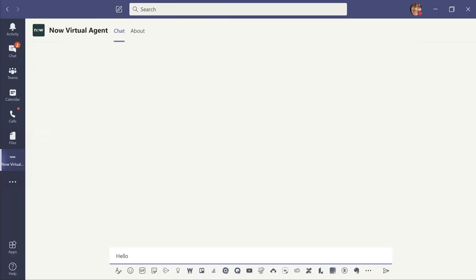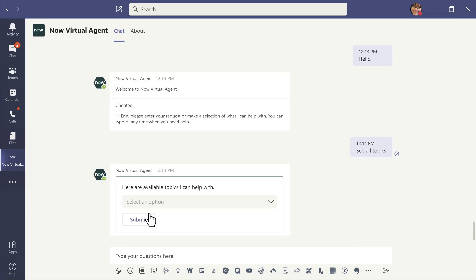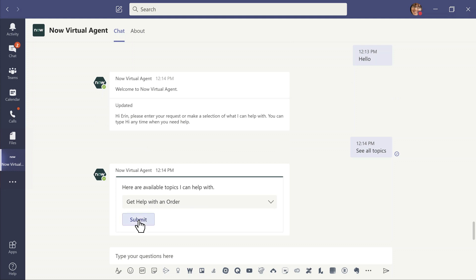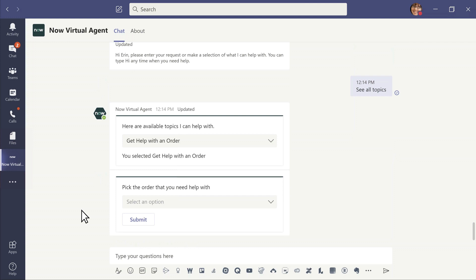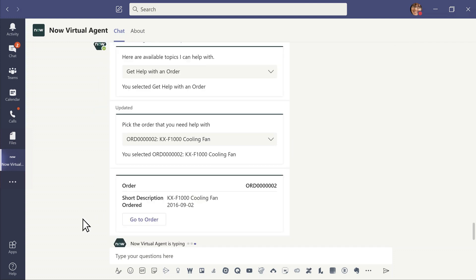Activate the bot by typing hello, then pick and choose from a list of requests. Users can interact with the bot and receive automatic answers to questions.